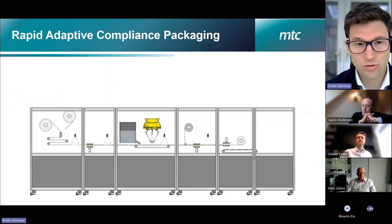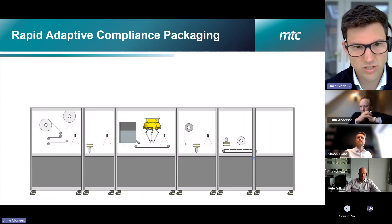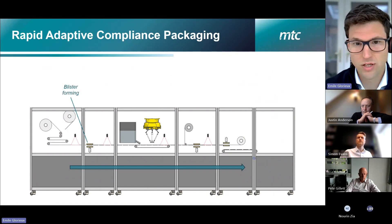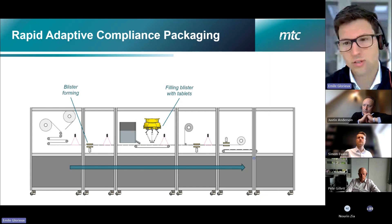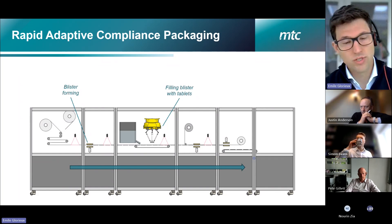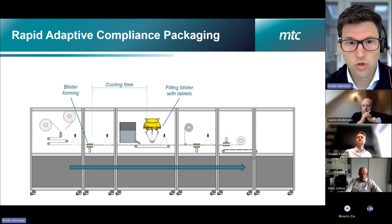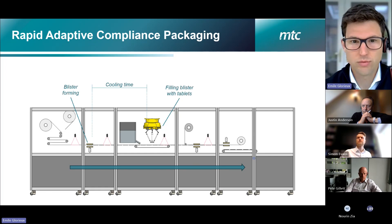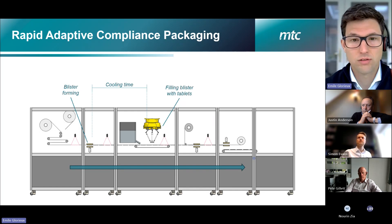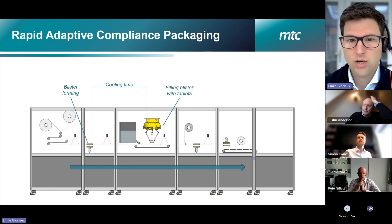Here is an overview of the specific production system. We've designed a compact packing line where blisters are fed in, formed to create cavities, then filled with tablets, sealed, printed, and cut so they're ready to go into cardboard cartons. The key challenge is cooling time: as blisters are heated and formed, they must cool down enough by the time they reach the filling station, because some tablets cannot be exposed to high temperatures — otherwise they'll start sticking to the blister material or some ingredients may be affected.